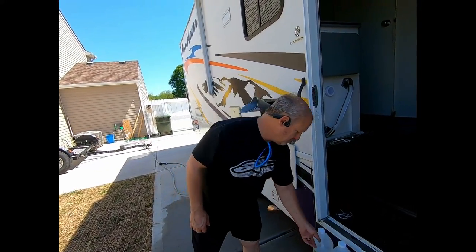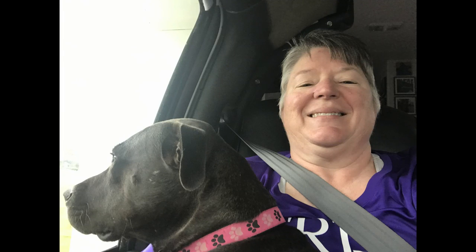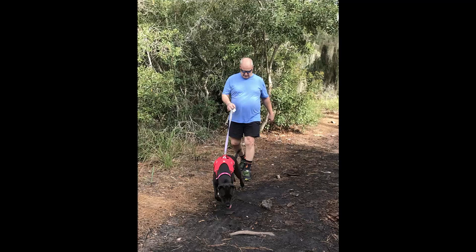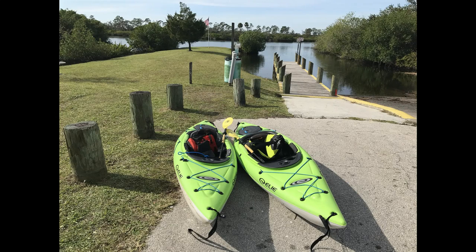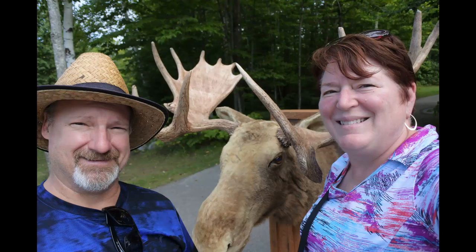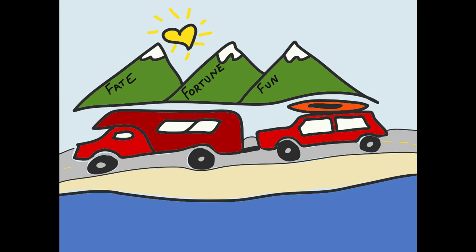What the heck is going on here? Hi, I'm Kathy, and this is Steve. In 2019, we started planning our retirement and realized that we both wanted to travel and see the US in an RV. So we started our adventure with Fate Fortune Fun. We packed up our fun and started planning weekend adventures and vacations to learn more about the RV lifestyle. Please subscribe and click the notification button so you can follow us as we continue this journey to retirement and beyond.